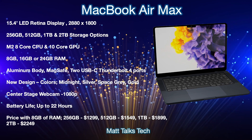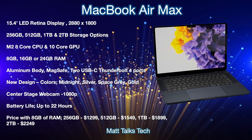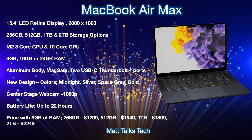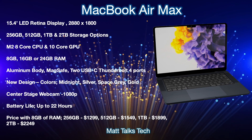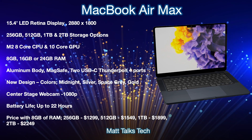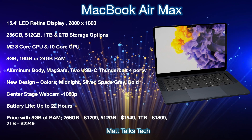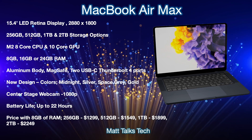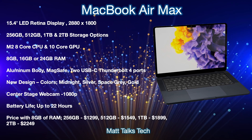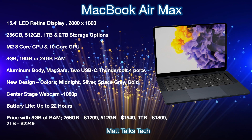For storage, you'll have a choice from 256GB up to 2TB. Inside, you'll get the M2 chipset with an 8-core CPU and up to a 10-core GPU, and the 8-core binned GPU option will likely also be available. For RAM, the choices are 8GB, 16GB, or 24GB. The body will be aluminium, similar in design to the current MacBook Air but larger, with a MagSafe connector, two USB-C Thunderbolt 4 ports, and new colors including midnight, silver, space gray, and gold.